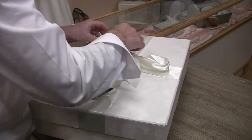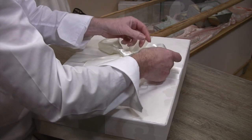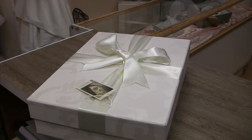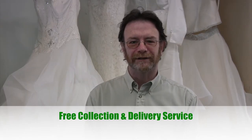Come to Morris Eco Cleaners for eco-friendly wedding dress dry cleaning in Surrey. Give us a call today and ask about our free collection and delivery service.